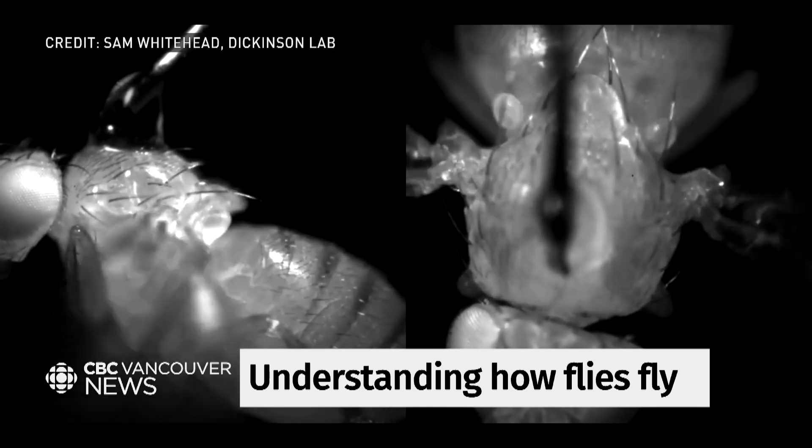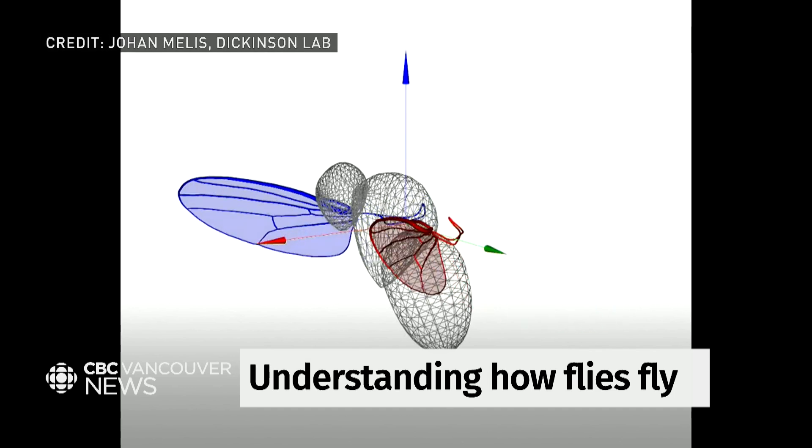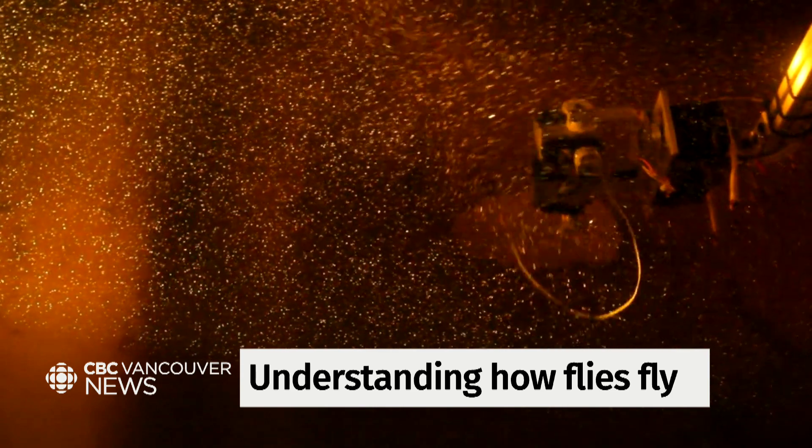In the end, researchers recorded 72,000 individual wing beats, and then they had everything they needed to train an AI. You have your input — what muscles were firing at a given time — and your output, the movement of the wings, and ta-da, your simulation.